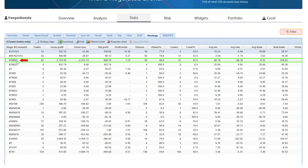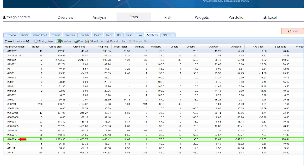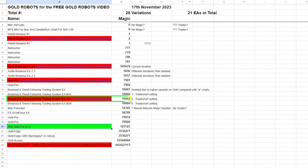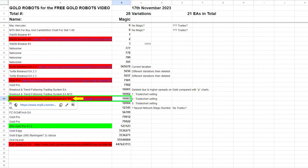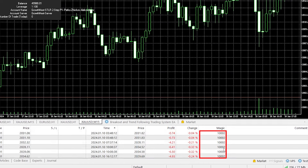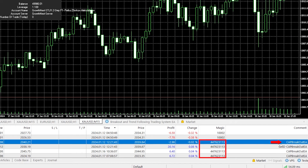Magic number 10002 and the variation ending in 03 both belong to that EA — the Breakout and Trend Following system on the hourly chart. However, recently it has been losing quite a lot. After a few days of trading it, I noticed the losses, switched to the variation ending in 02, but results were not promising, so I then switched to the expert advisor called Cap Breakout.